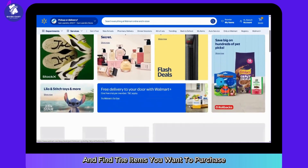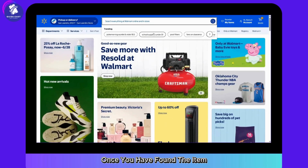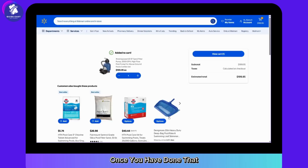After you have been signed in, explore the website and find the items you want to purchase. You can also use the search bar at the top. Once you have found the item, simply click on it, check out the details, then click on Add to Cart. Do this for the rest of the items as well.